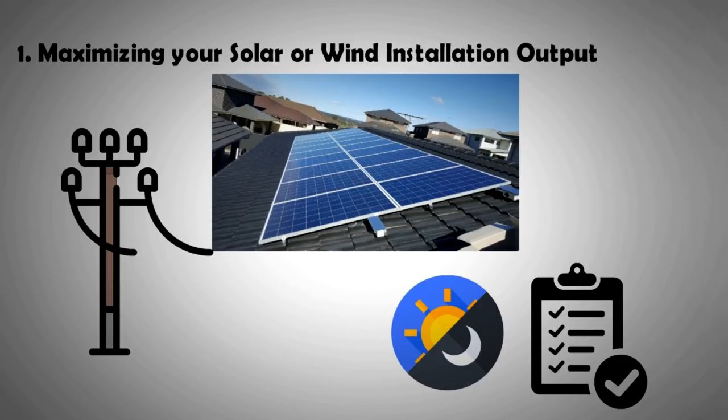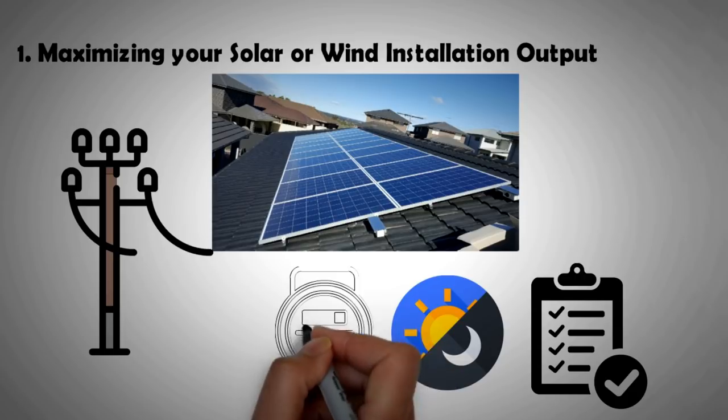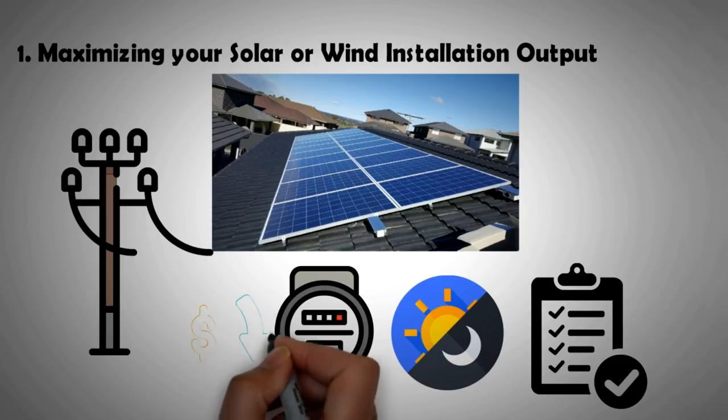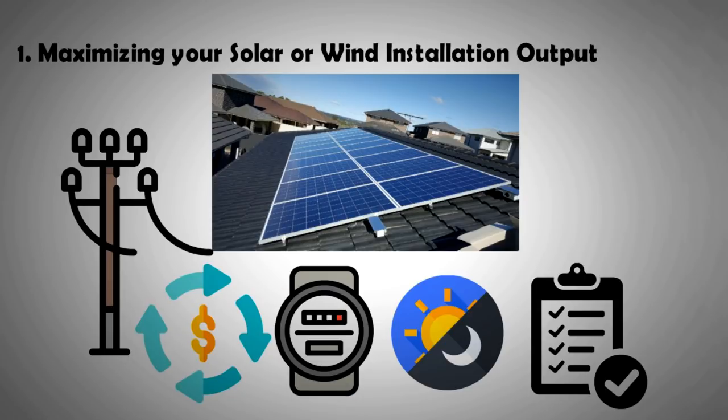Solar isn't producing anything and you have to buy electricity from the grid — now that doesn't make sense, does it? Even if you sell electricity to the grid, chances are that you'll be buying it back at a higher price. So the best option is to utilize energy that you have generated to fulfill your own needs first before you export it.